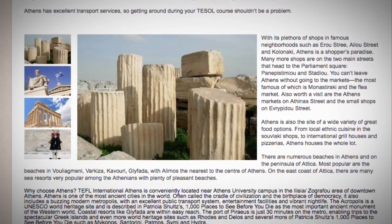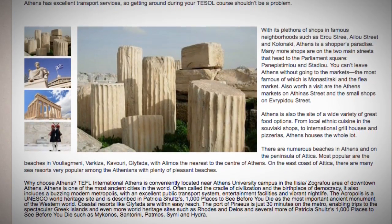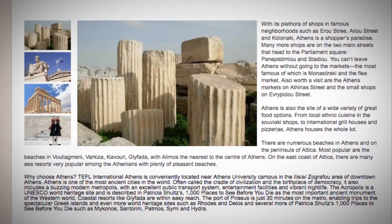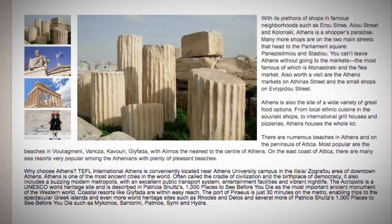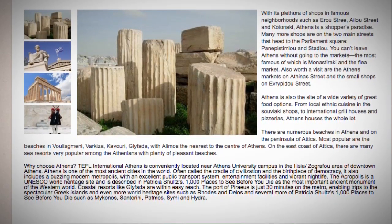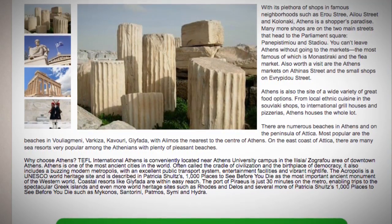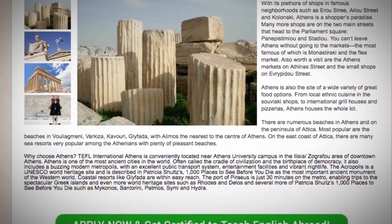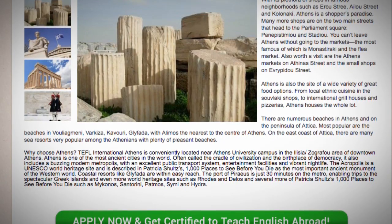TEFL International Athens is conveniently located near Athens University campus in the Elysia Zagrafu area of downtown Athens. Athens is one of the most ancient cities in the world, often called the cradle of civilisation and the birthplace of democracy. It also includes a buzzing modern metropolis with an excellent public transport system, entertainment facilities and vibrant nightlife. The Acropolis is a UNESCO World Heritage Site, described in Patricia Schultz's 1000 Places to See Before You Die as the most important ancient monument of the western world.